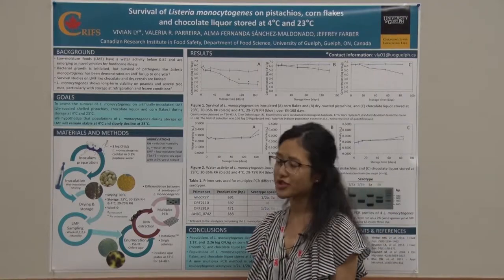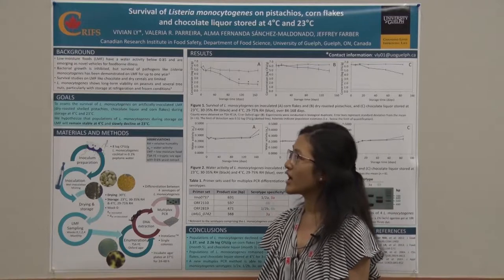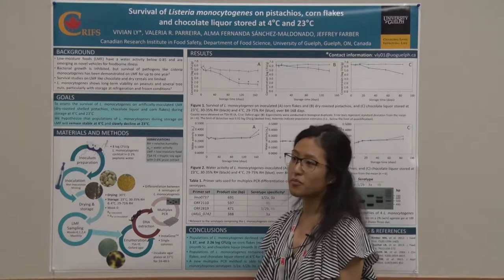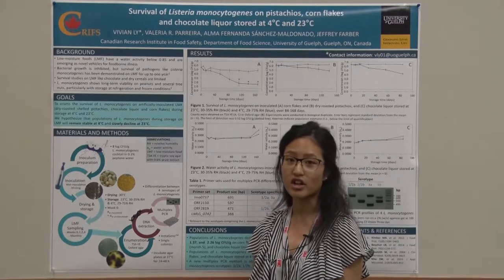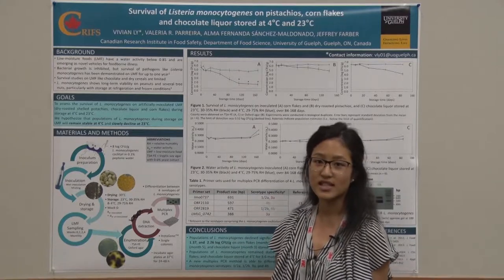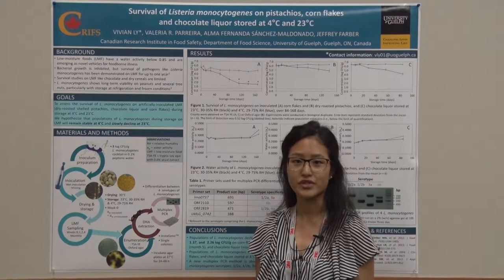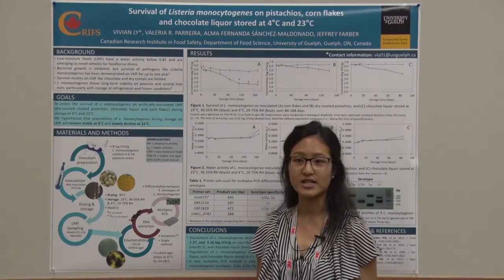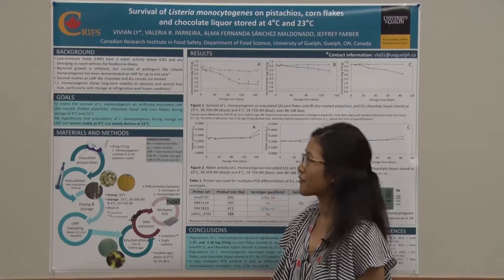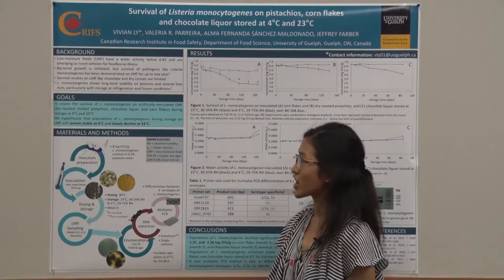Low moisture foods are defined as those foods having a water activity below 0.85, and while bacterial growth is inhibited in these conditions, the survival of pathogens like Listeria monocytogenes has been demonstrated on these foods for up to a year. The existing body of research looking at the microbial safety of low moisture foods is mostly concerned with powdered infant formulas and raw nuts and nut butters, and so there are very few studies looking at low moisture foods such as confectionaries and dry cereals.